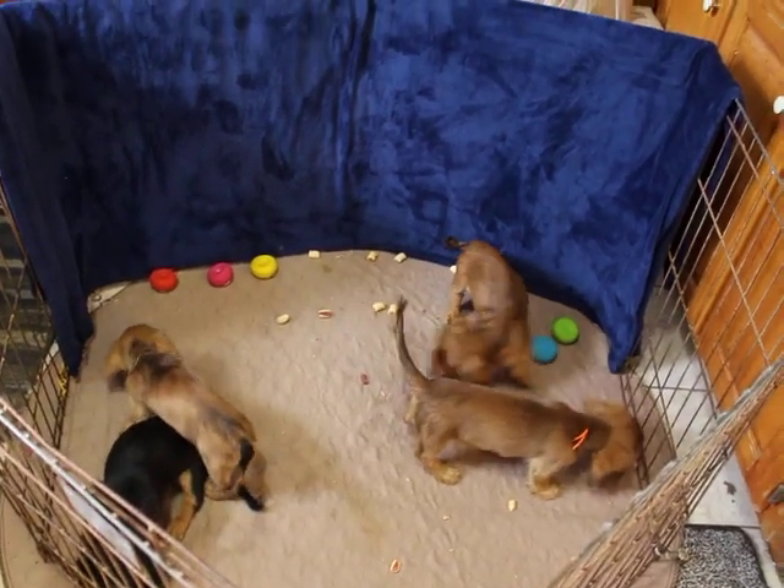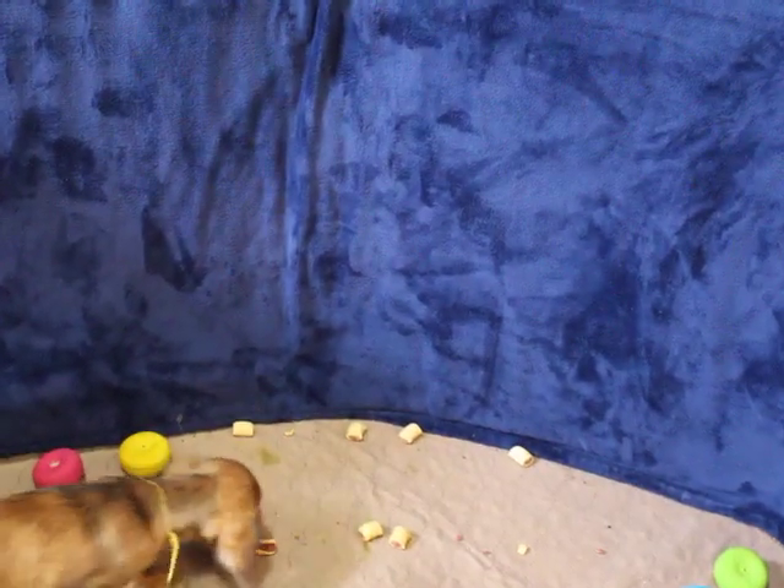Let me see if I can get you a close-up of each one of these. We have three girls and one boy in this litter.